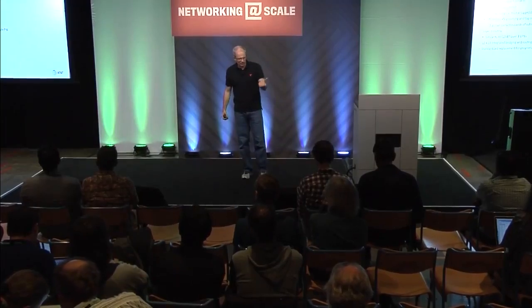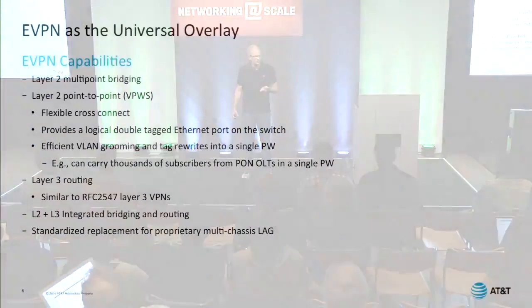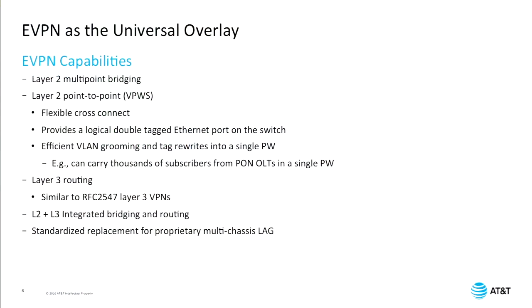Let me talk a little bit about how we are now using eVPN as a universal overlay. We had separate 2547 Layer-3 VPN overlays; we've had the Curity, Compella, VPLS, BGP-implemented overlays. Now we're looking at — and have started using — eVPN as our universal overlay.